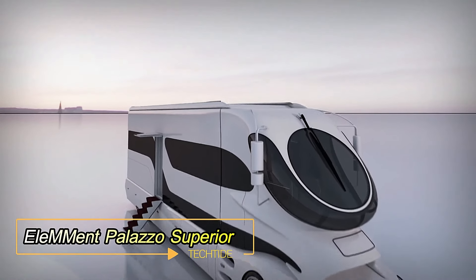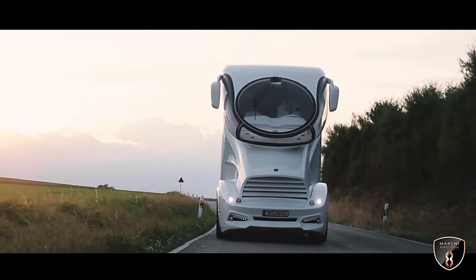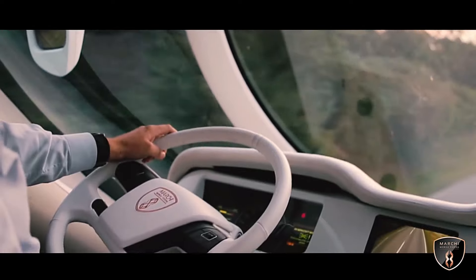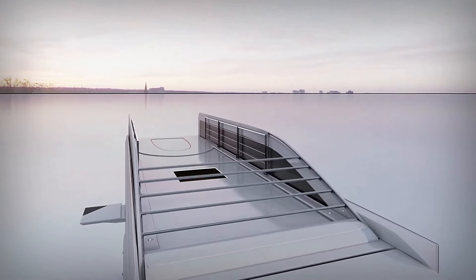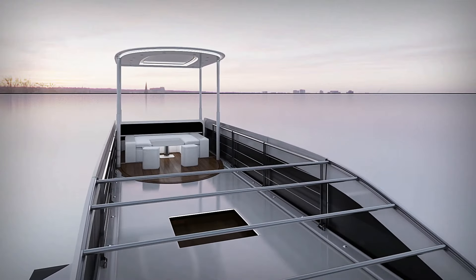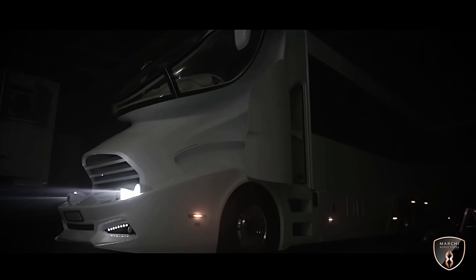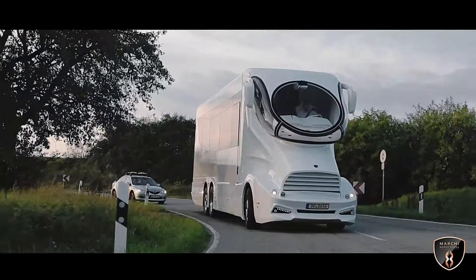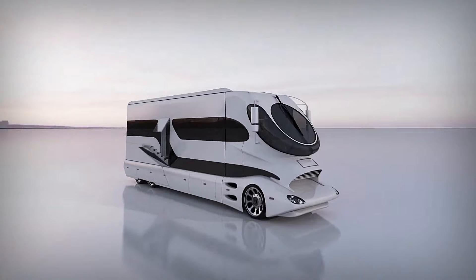EleMMent Palazzo Superior. Inspired by the sleek designs of racing cars, yachts, and airplanes, the Element Palazzo Superior redefines luxury in the realm of motorhomes. Boldly claiming its place at the pinnacle of extravagance, this motorhome promises a unique blend of opulence and innovation. Step into the cockpit of the Element Palazzo Superior, and you're greeted with a jet-plane-inspired vibe, setting the stage for an unparalleled experience. Venture up to the rooftop terrace, reminiscent of a yacht's deck, offering panoramic views and an ambiance of exclusive relaxation. Inside, the lounge area exudes luxury with a lavish 4-meter sofa and a fully equipped bar featuring an ice-generating system. The master bedroom is a sanctuary of indulgence, boasting a king-size bed fit for royalty. Notably, the manufacturer proudly collaborates with the British royal family, further underscoring the Palazzo Superior's status as a symbol of prestige and sophistication.